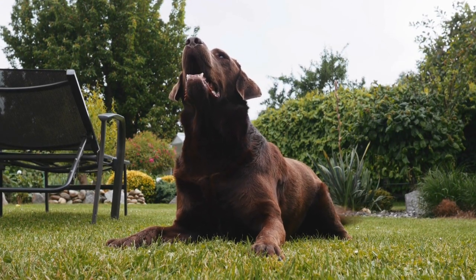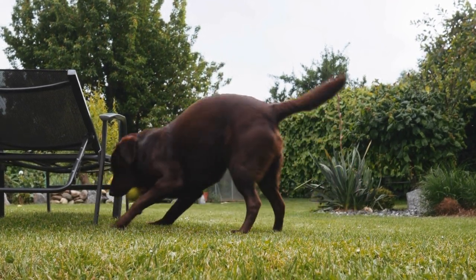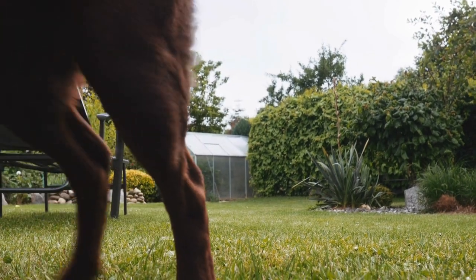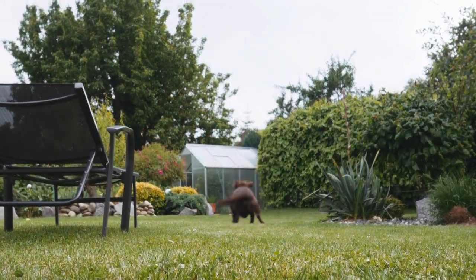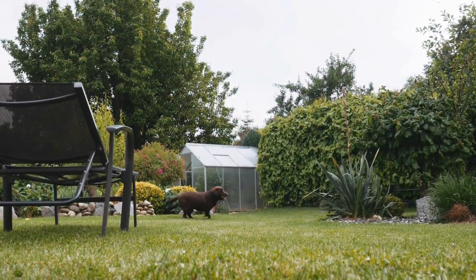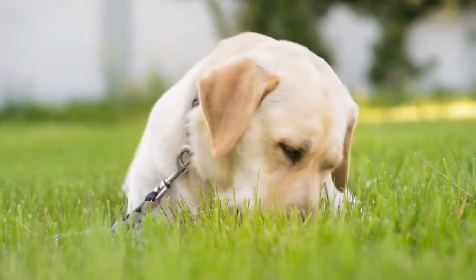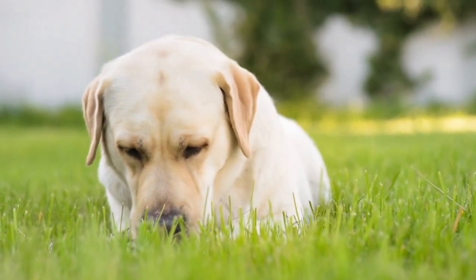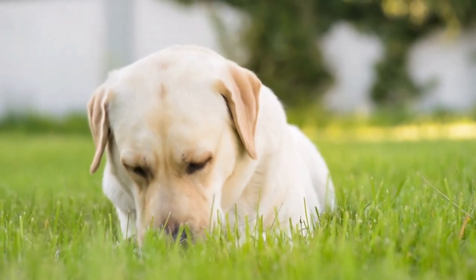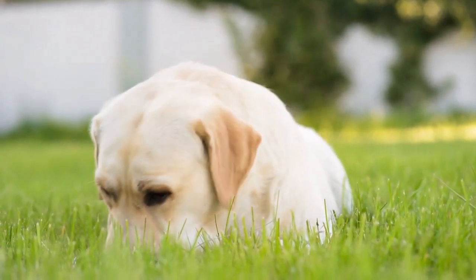Getting Started with Therapy and Assistance Work. A. Assess Your Lab's Temperament: evaluate your Labrador's temperament, ensuring they possess the necessary qualities for therapy or assistance work, such as patience, friendliness, and adaptability. B. Complete Basic and Advanced Obedience Training: ensure your lab has a strong foundation in basic and advanced obedience commands and can remain calm and focused in various environments. C. Enroll in a Therapy or Assistance Dog Training Program: complete a specialized training program or certification course for therapy or assistance dogs to learn specific skills and ensure your lab meets the required standards.